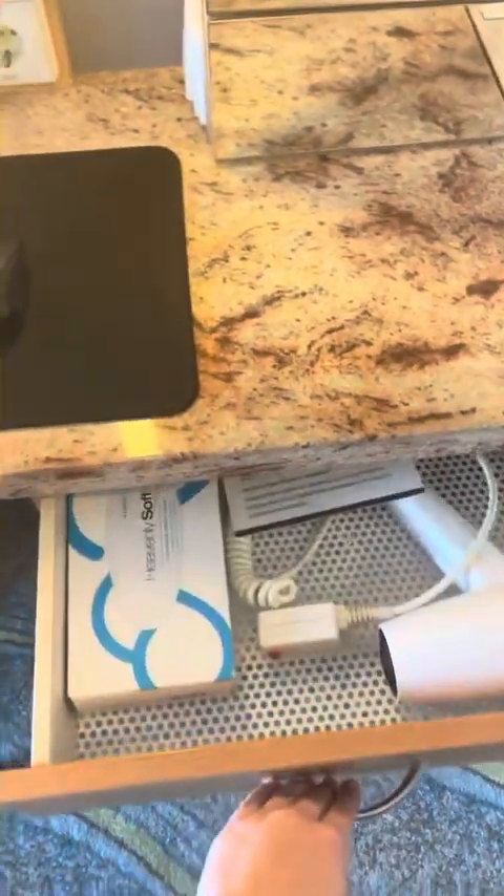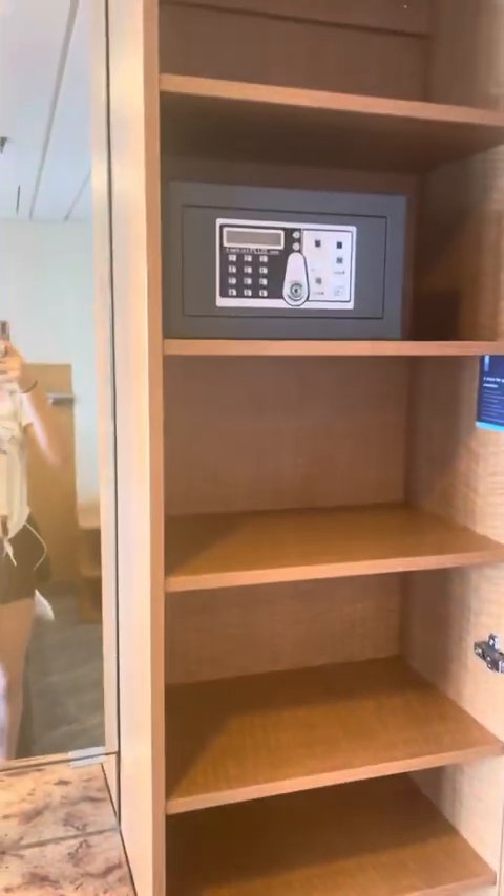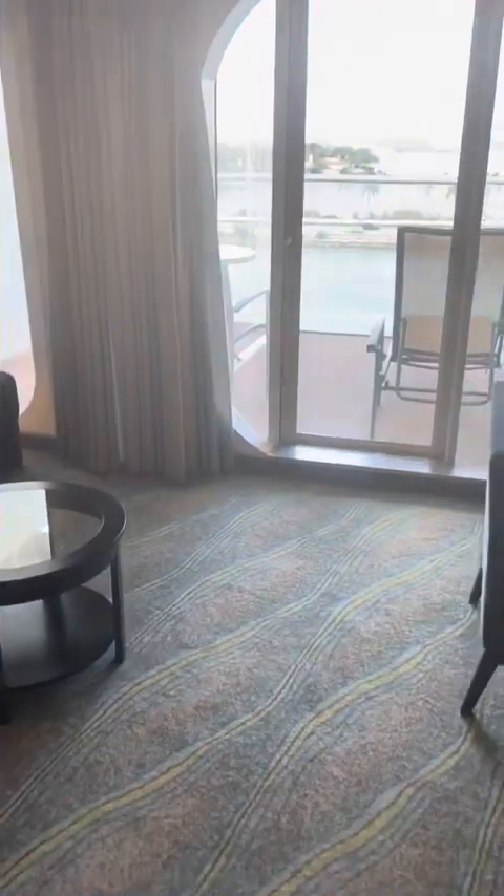You've got your tissues, blow dryer, and in this little mirror here you have more storage. Then here's another little closet with the safe.